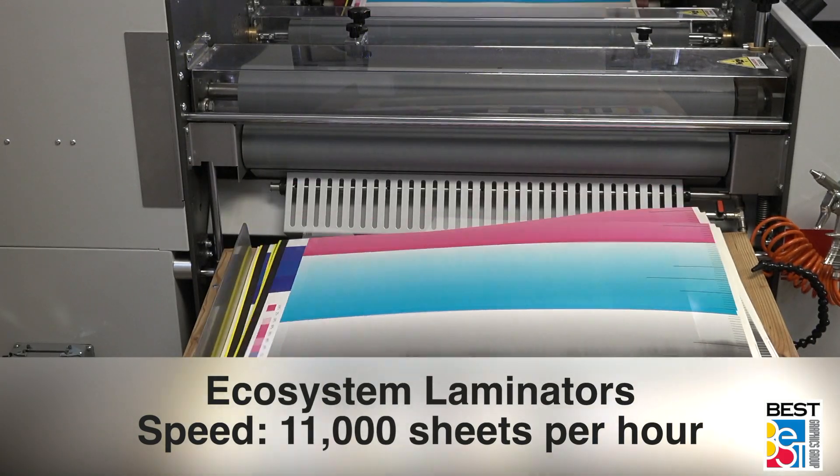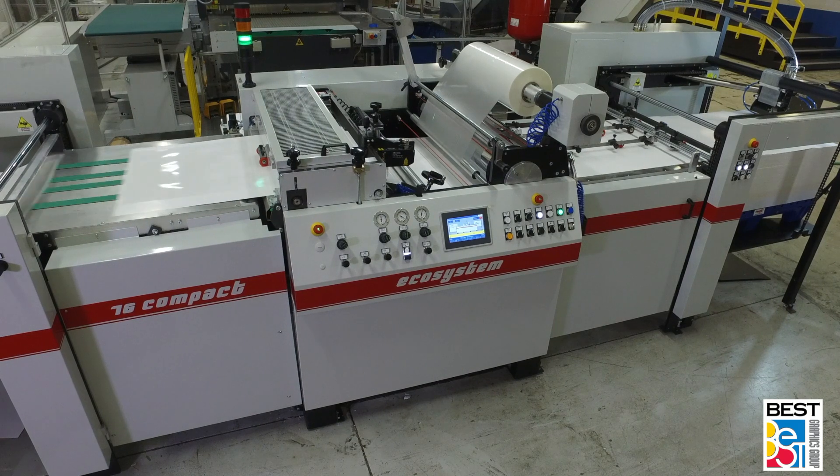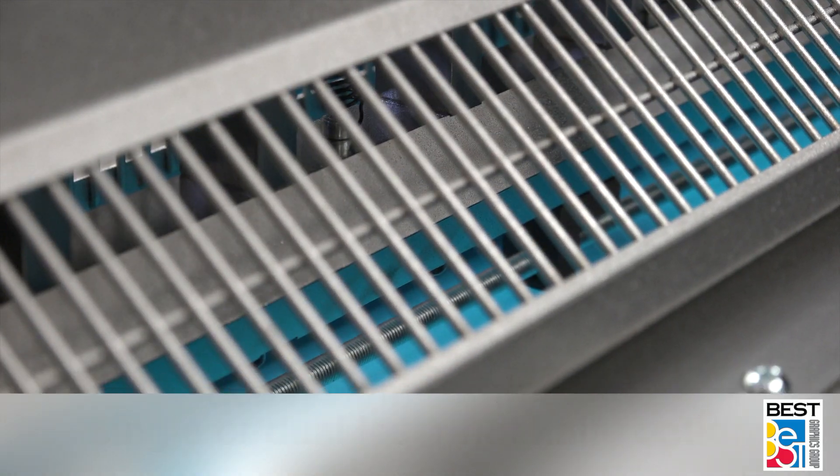With the ability to process literally all types of laminating film with a wide range of thicknesses, most Ecosystem laminators can be configured with either a single or dual laser-guided hot knife separator for on-the-fly angle correction for each sheet.